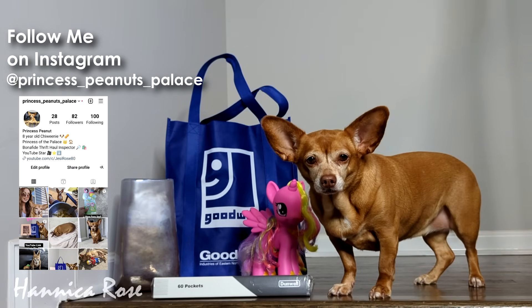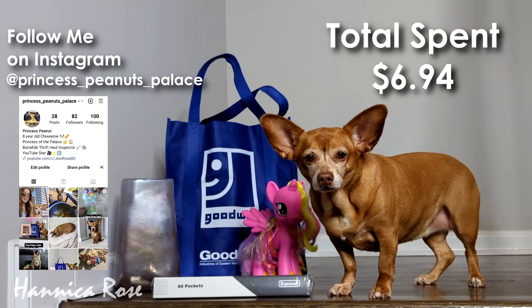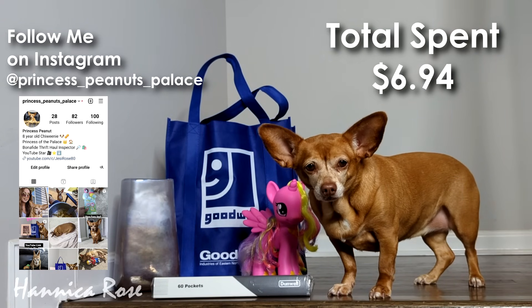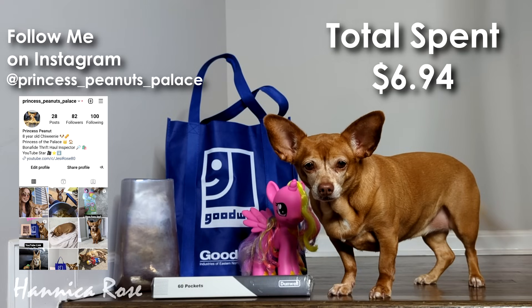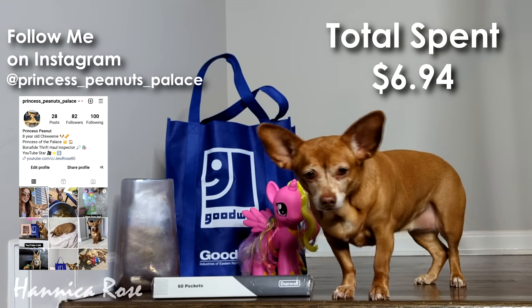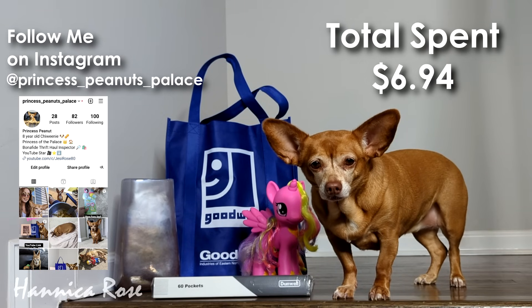That is everything that I found thrifting at Goodwill this week. I spent a total of $6.94 for everything that you see here. And if you are new here to my channel, this is Peanut — she is my thrift haul inspector, and she did approve of all of my purchases today, even the pony. She is also on Instagram, so if you're not following her already and you have an Instagram, I will leave that information down below.